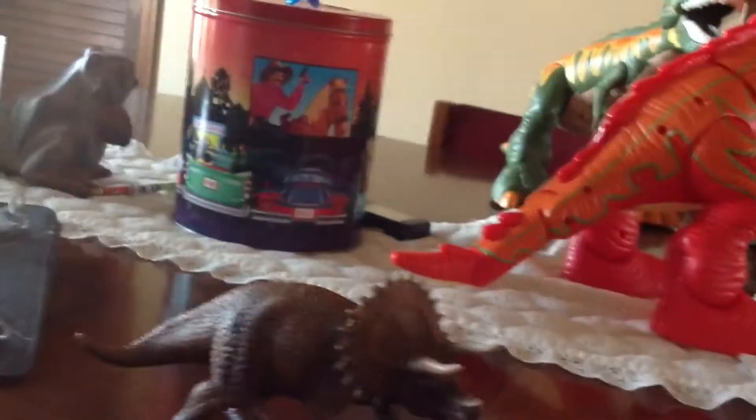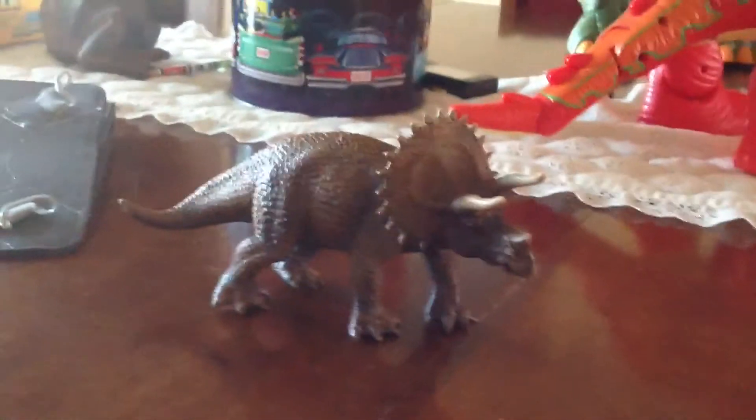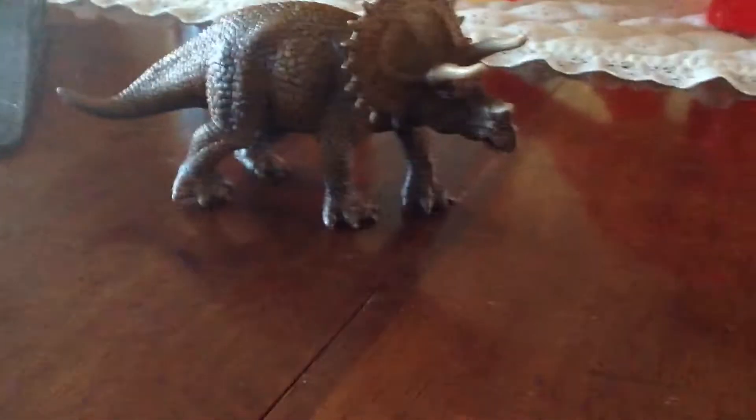Hello there guys, this is CJ McGruder. And today I'm back with my first review, and it's on the Schleich World of History Triceratops.